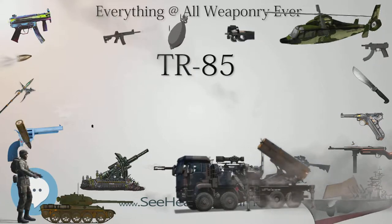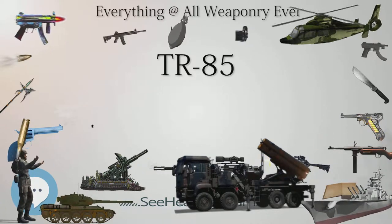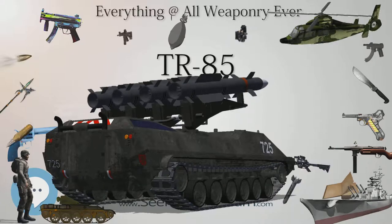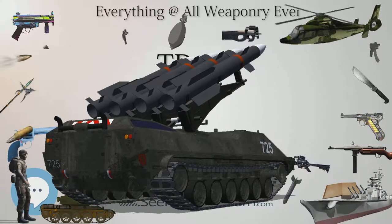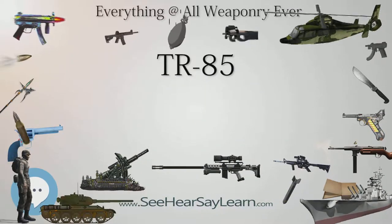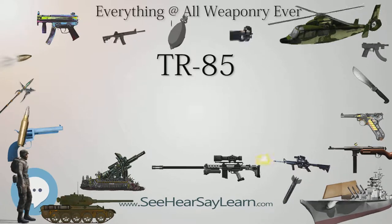The TR-85 tank was soon found to be mechanically unreliable. Teething problems included high fuel and oil consumption, engine and transmission problems, and chronic oil leakage. Furthermore, the CYCLOP fire control system was unreliable because of the poor quality of electronics. The laser rangefinder was not integrated with the daylight aiming system, and only a limited number of corrections could be inserted in the ballistic fire control computer. Problems were made worse when Nicolae Ceaușescu decided in July 1982 to cancel all imports of special equipment for the arms industry. At one point, he threatened to stop tank production altogether because of poor manufacturing quality. The initial teething problems were not corrected until after the fall of communism in Romania, when Romanian engineers used foreign parts to improve the TR-85's reliability.